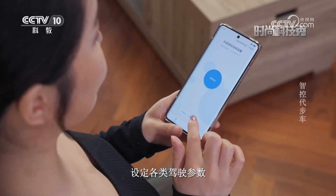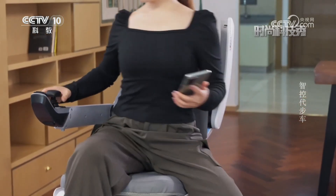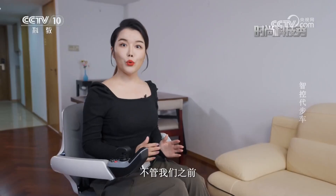同时还可以通过配套软件设定各类驾驶参数，满足使用者的个性化需求。不管我们之前对于电动代步车的熟悉程度如何都不用担心，因为这款代步车配有新手模式，支持智能调速，可以快速上手。